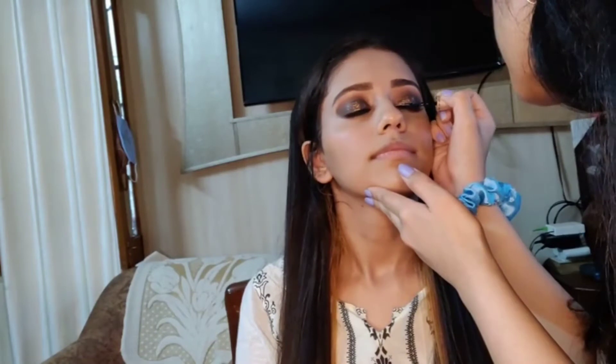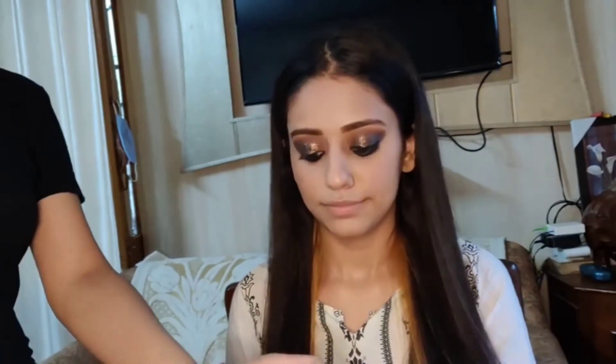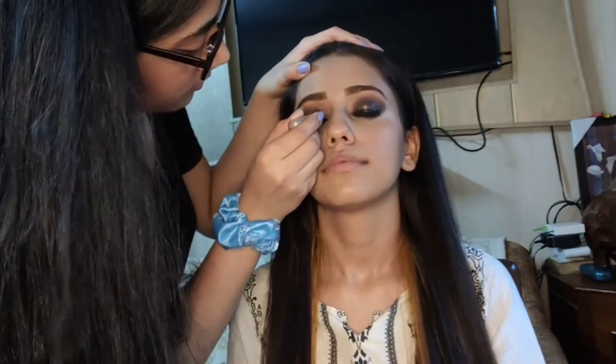The next thing is to apply the liner. Without the liner the whole look is incomplete. The liner she is using is the Lakme liner. With the liner it's giving the whole bold look to my face. I am starting to love the look now.